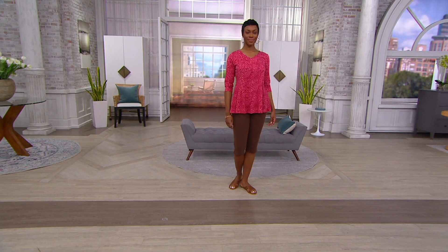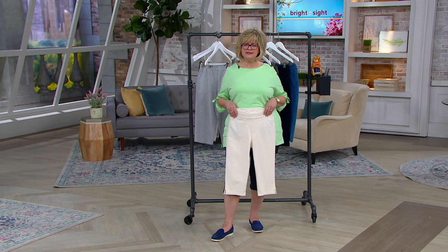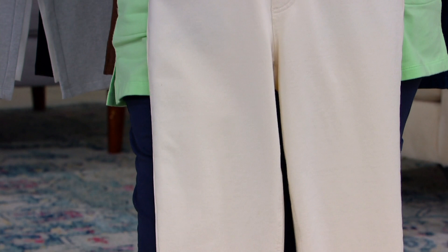It's a 17-inch inseam. We're talking about the length of — capris are 19 inches, so it's similar to the length of a pedal pusher, or a clam digger. Just over your knee. So this is going to show your calf. But it's very ladylike, very classic. You could wear any type of shoe with this pant.